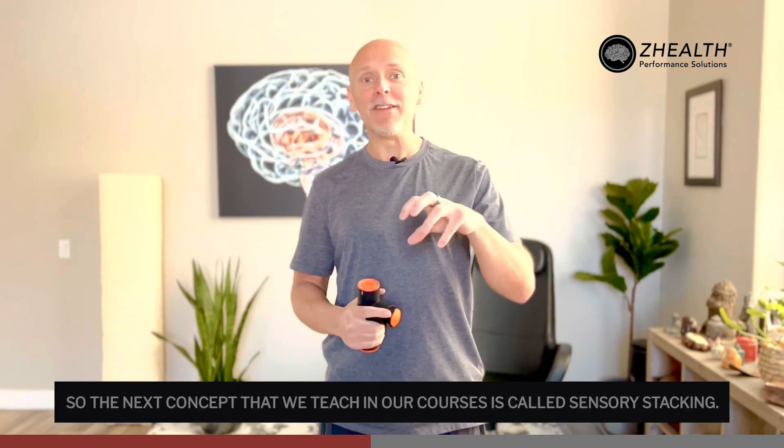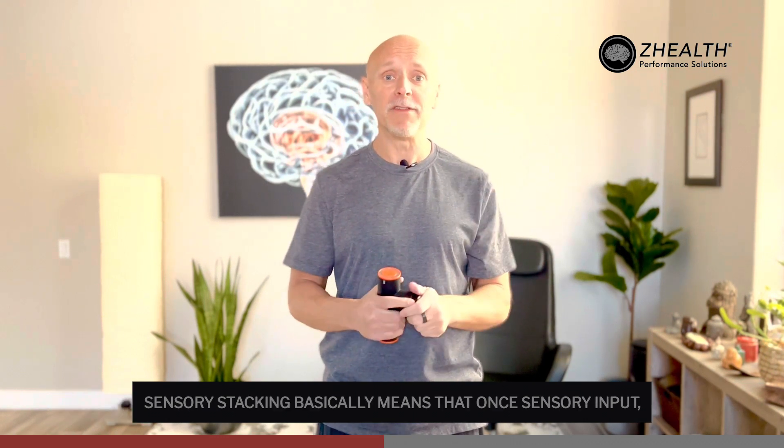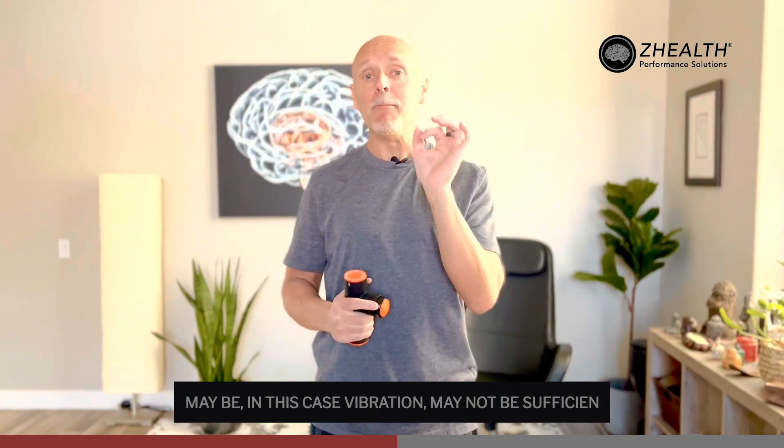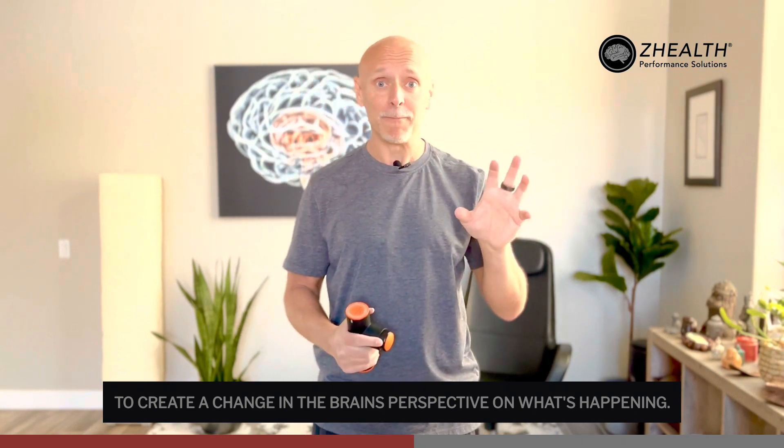The next concept we teach in our courses is called sensory stacking. Sensory stacking basically means that one sensory input — in this case vibration — may not be sufficient to create a change in the brain's perspective on what's happening.